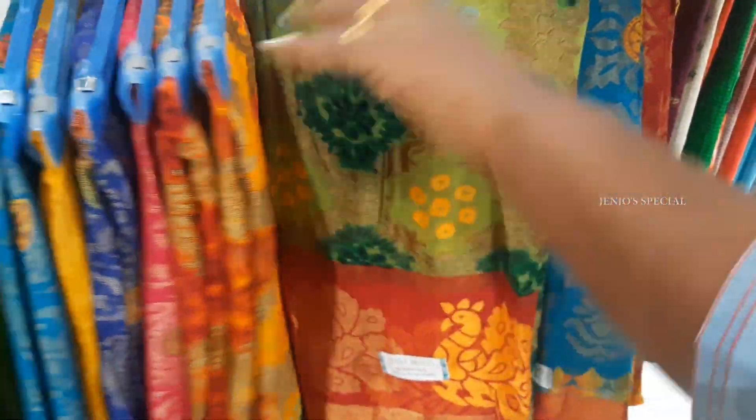Hello friends, welcome to Genzo Special. Today we are going to see these Audis sale offers. Let's see.